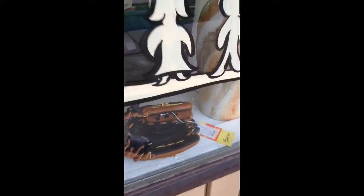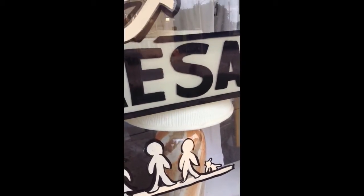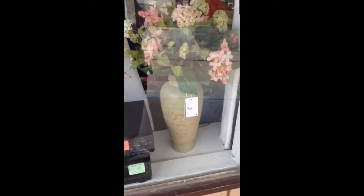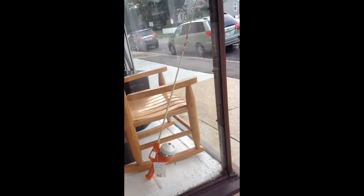We have a leather ball glove, a Derek Jeter Rawlings, size 11 and a half. And then a 50s style lamp that uses a three-way bulb. Here's the RCA VCR, and a nice floral arrangement in a pottery vase.